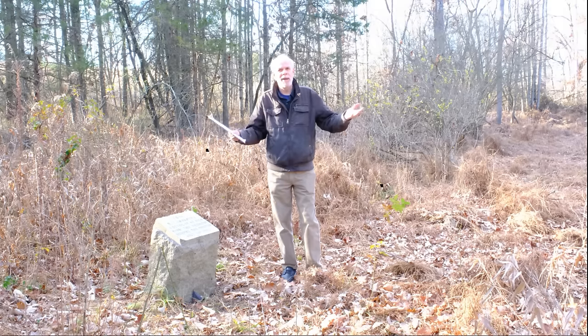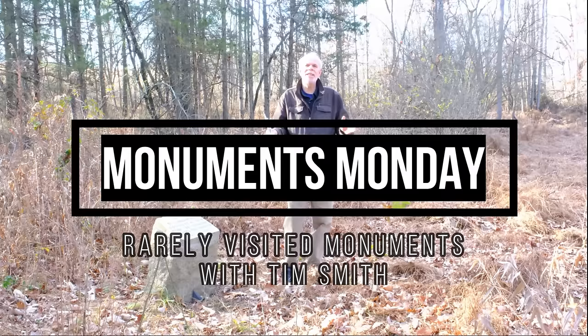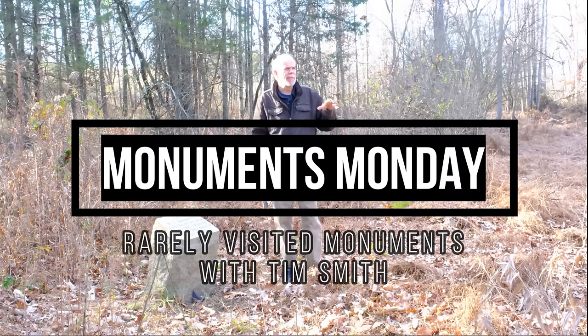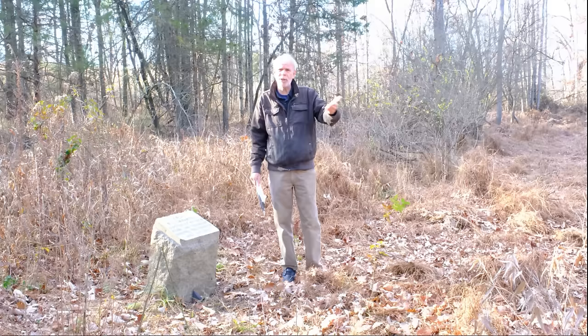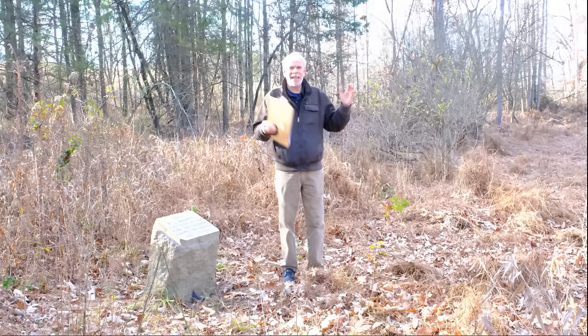Hello, I'm Tim Smith and welcome to another Monuments Monday. What we decided to do here is something a little bit different. We get a lot of mail, and if you'd like to send us an email with a question, you can always get on our Adams County Historical Society website, care of Tim Smith, and ask a question about one of the monuments or ask us to do a certain monument on the battlefield. But I thought we'd do rarely visited monuments on the Gettysburg National Military Park.